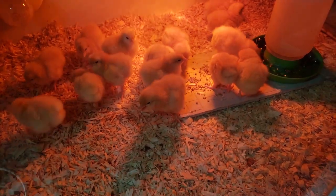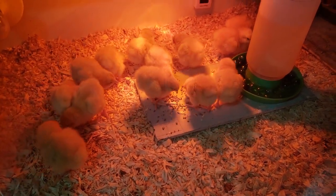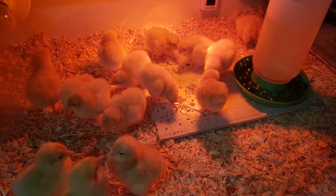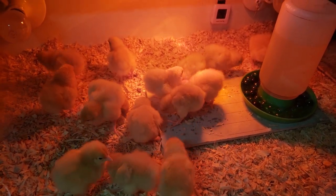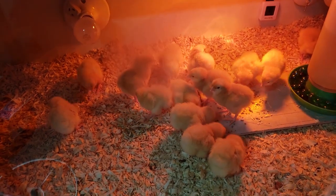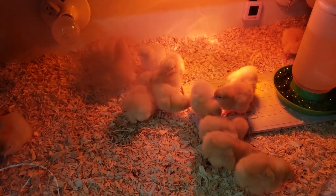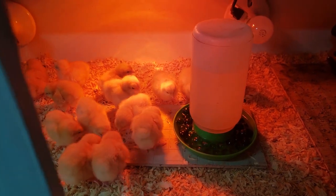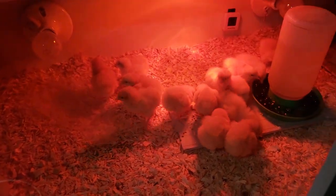I sprinkled a little more feed over here on that other little board under the water so they could see it better, and it seems like they have. There are four of them pecking at it now. They'll decide it's good stuff and find that feeder eventually. Quite a few of them are starting to peck and eat. Everybody looks pretty healthy. A couple look lethargic, but it's like they're just sleepy — then they open their eyes and take off running. I think they're all pretty lively. They're starting to eat, they all got a good drink of water. Looking pretty good.